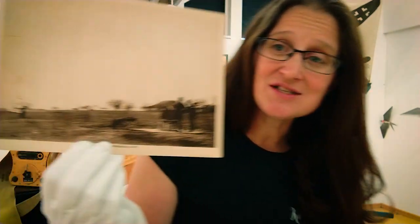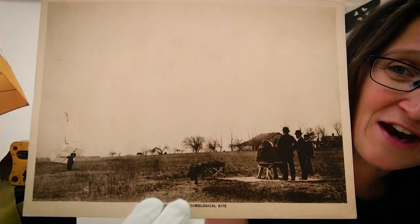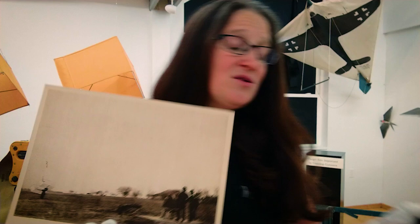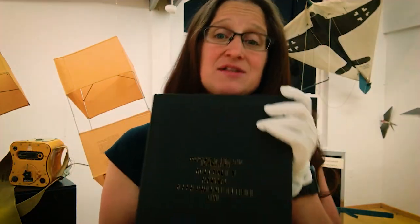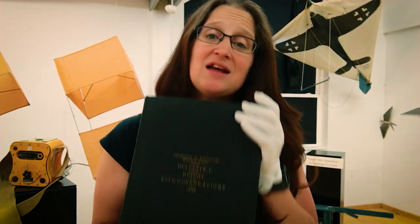Or even kites that were used for meteorological observations. Here we have this fine photo, and those observations were recorded and published. It is these observations that help lead us to a better understanding of how weather patterns and weather systems work.